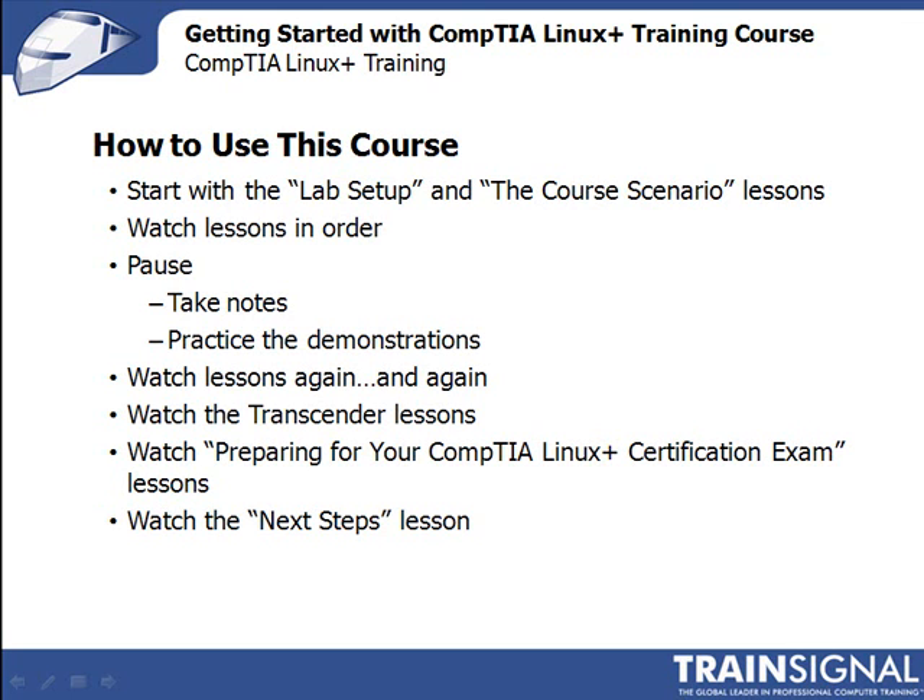So after you've gone through the lessons, you've practiced, and you've reviewed — if you want to get certified — watch the included Transzender lessons. They show you how to install the Transzender product included with the course and how to use the Transzender practice exam as part of your certification study process. Then you should watch preparing for the Linux Plus certification exam, where I'll share some details about the LX0-101 exam and my thoughts on how to best prepare for it. After that, finish up with the next steps lesson, where we review everything we've talked about and what you might want to do next.